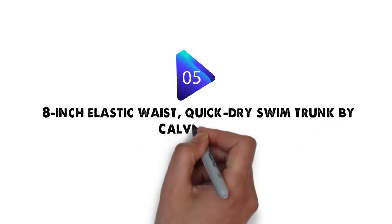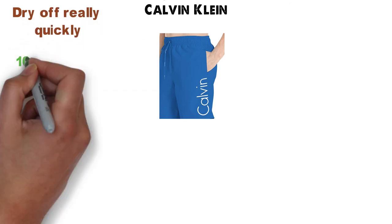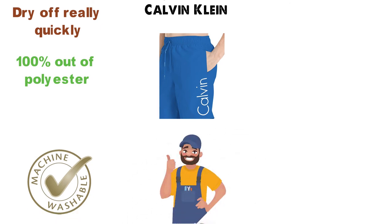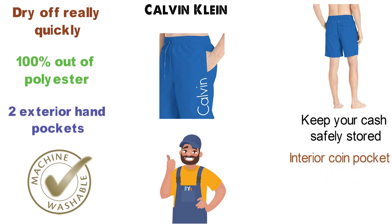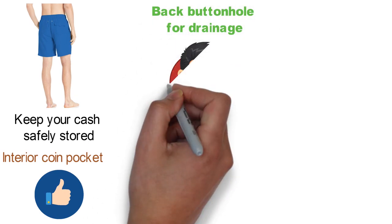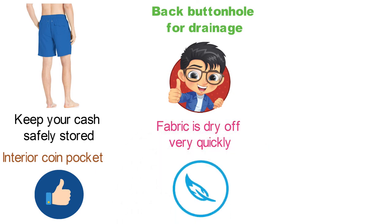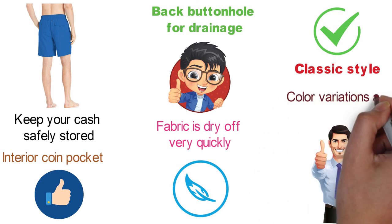Last but not least, we have the 8-inch Elastic Waist Quick Dry Swim Trunk by Calvin Klein. These swim trunks are very comfortable to wear and dry off really quickly. They are made 100% out of polyester and are easily machine washable — the fabric is durable enough to sustain many cycles. They have two exterior hand pockets, one back pocket with a Velcro closure, and an interior coin pocket for extra storage. There's also a back buttonhole for drainage, so you won't look puffed up walking out of the pool. The design is classic and straightforward, with numerous color variations.